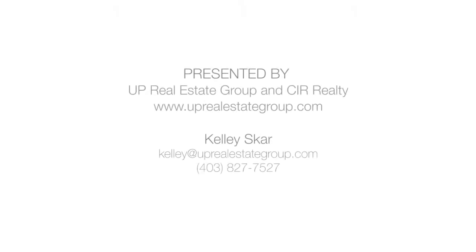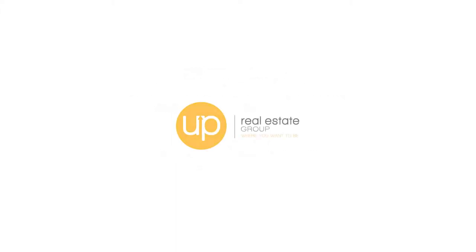Take care. Up Real Estate Group, where you want to be.